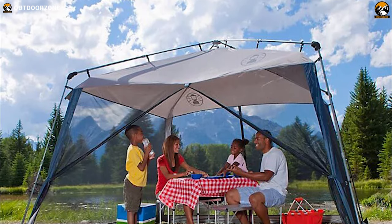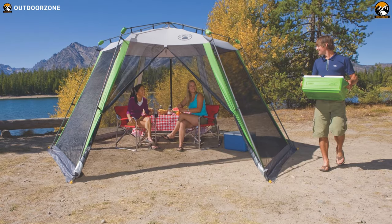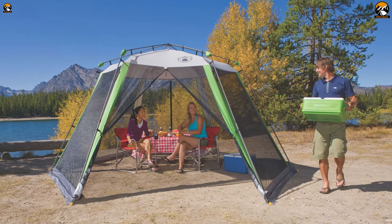All set with high-quality fabric, easy-to-use design, and camp-friendly features, the Coleman Screened Canopy Sun Shelter outperforms all the other tents at its price range.